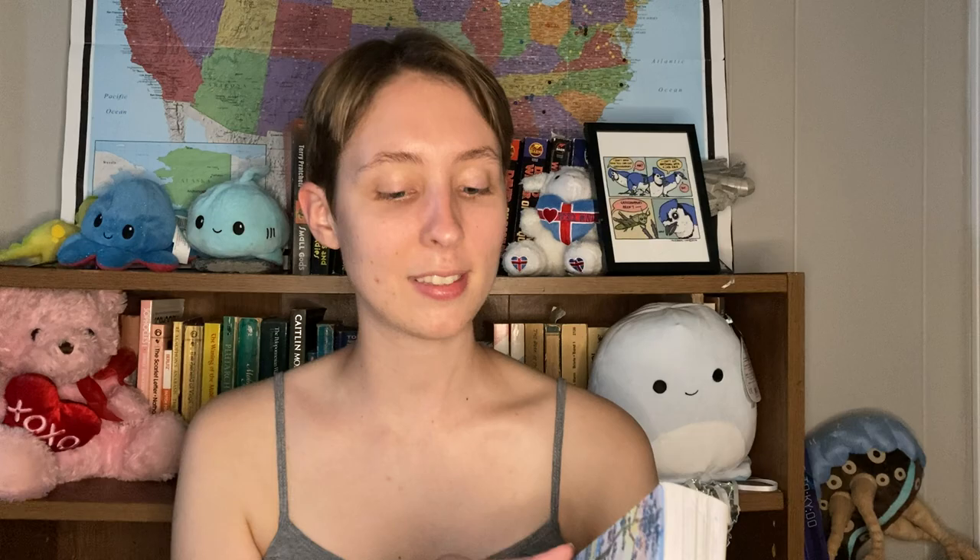The one I'm reviewing today is called In This Corner of the World by Fumio Kauno — I'll have the name in the description in case I'm saying that wrong. The author did both the story and the art. This collection caught my attention off the shelf due to the colors and it seemed to be one contained single story. It actually contains three volumes, though I checked out the whole collection all in one. The back talked about a young woman in Japan in the 1940s who gets married and moves to a new area. It's a fiction work but discusses real events, so I decided to give it a read.